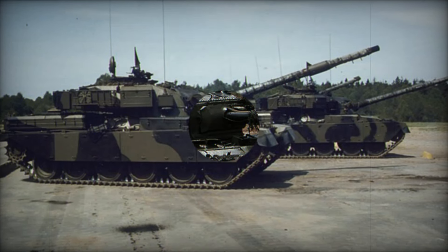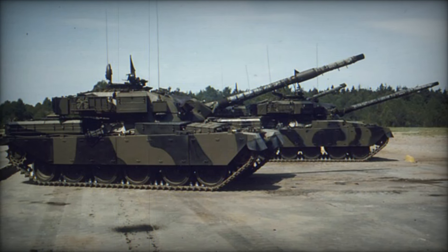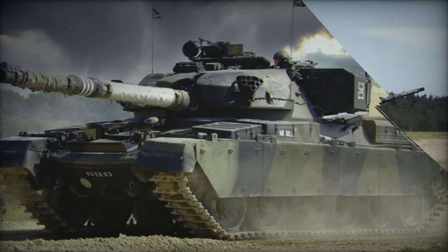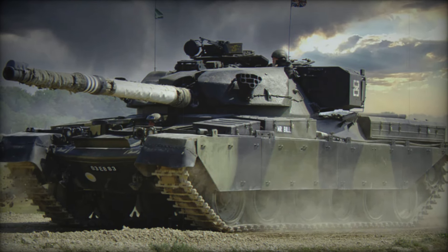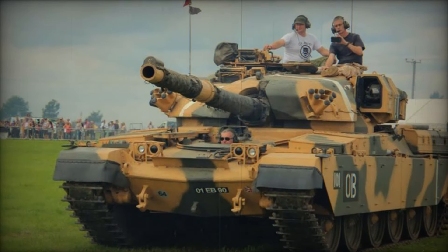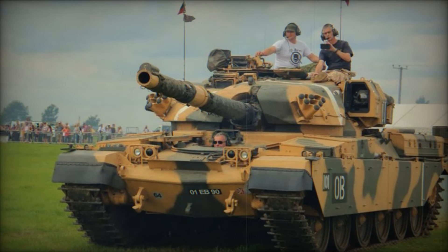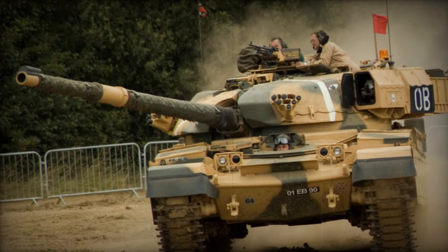As the years went by, the Chieftain saw several upgrades. The MK-10 variant, for example, introduced the Stillbrew crew protection package, which significantly enhanced the tank's survivability. The addition of the Thermal Observation and Gunnery System (TOGS) in later models improved its night-fighting capabilities, allowing the Chieftain to operate effectively in low-light conditions — a crucial advantage in modern warfare.